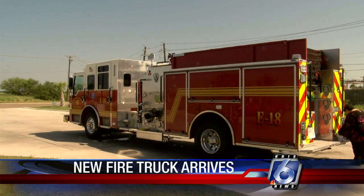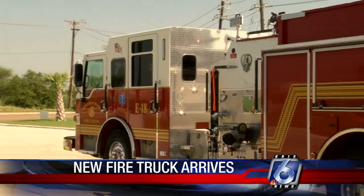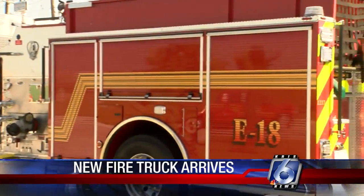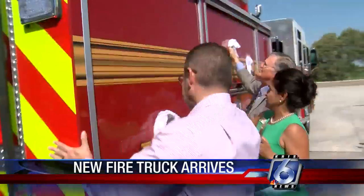The city's newest fire station now has some new equipment. A brand new fire truck was brought into Fire Station 18 on Ayer Street this morning. The new wheels cost $667,000.